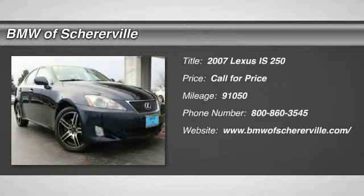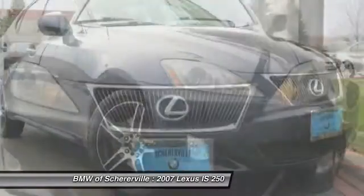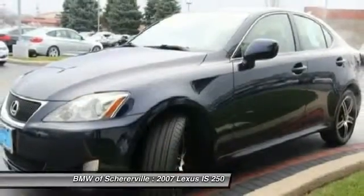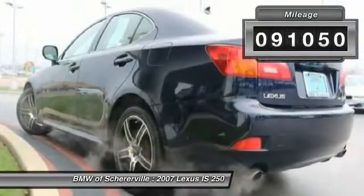The 2007 Lexus IS250 — an interior and exterior design inspired by the world of competitive racing. The IS250's authentic performance and style are the hallmarks of this classy luxury sedan. This vehicle has less than 95,000 miles.